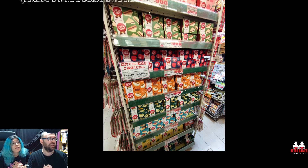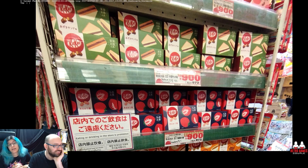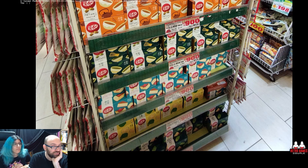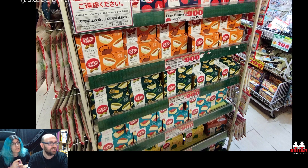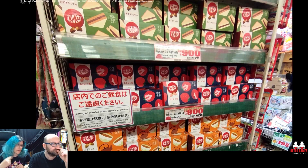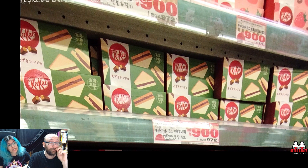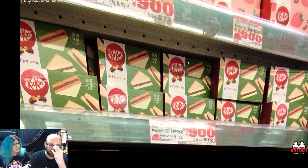Let's move on. KitKat! All the KitKats. Big, big boxes, only 6 to 7 euros. You'll also find new editions when they come out — they have them there too, however it sells out very quickly.